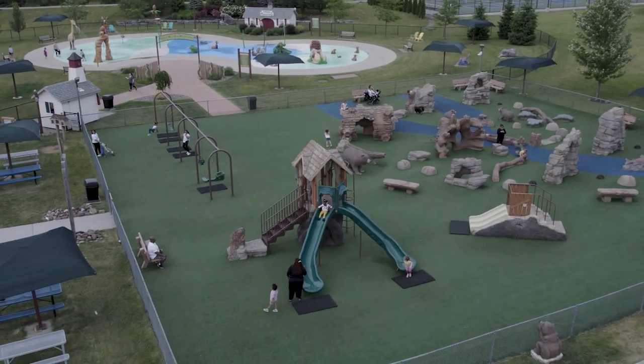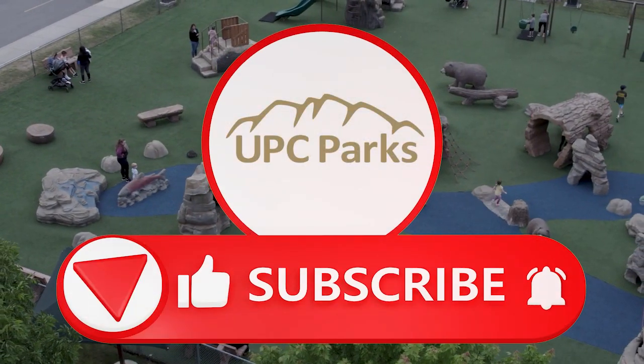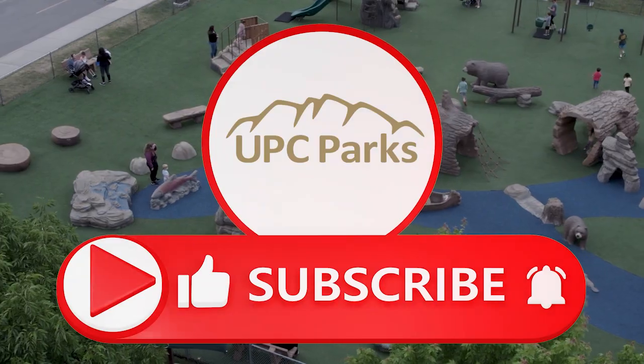If you are collecting masterclass points, please leave your name in the comments below and we will get your credits added. As always, don't forget to like and subscribe.